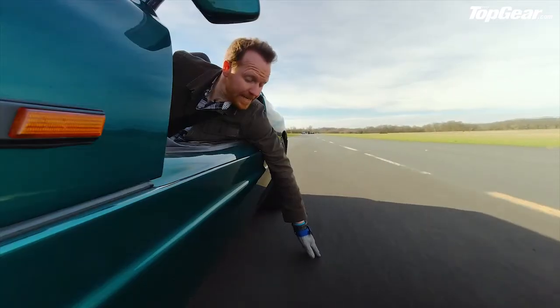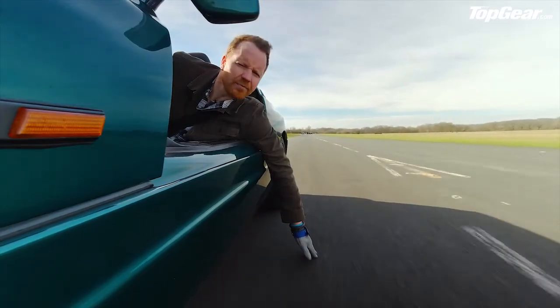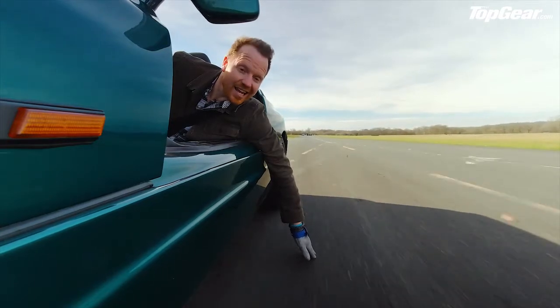Yep, definitely tarmac. Bitumen aggregate, if I'm not mistaken. Classic surface.